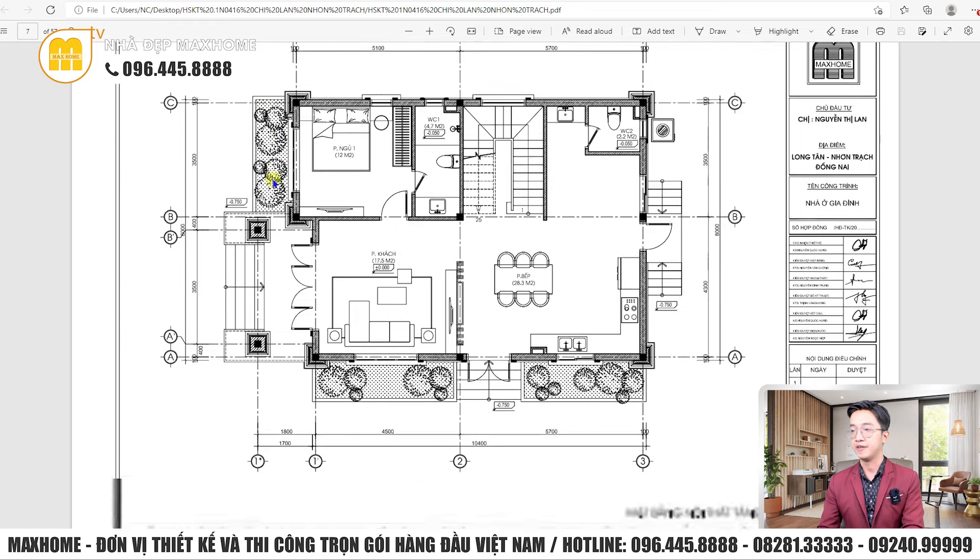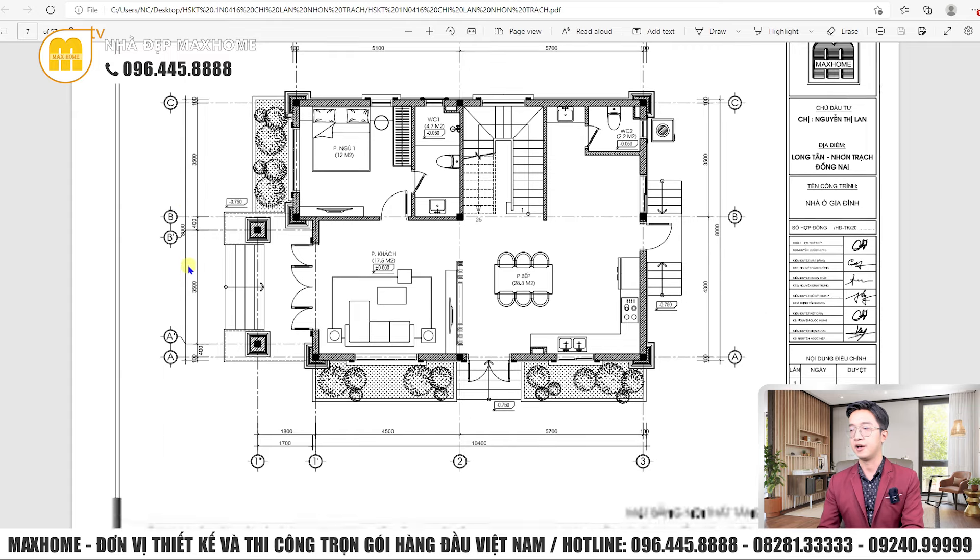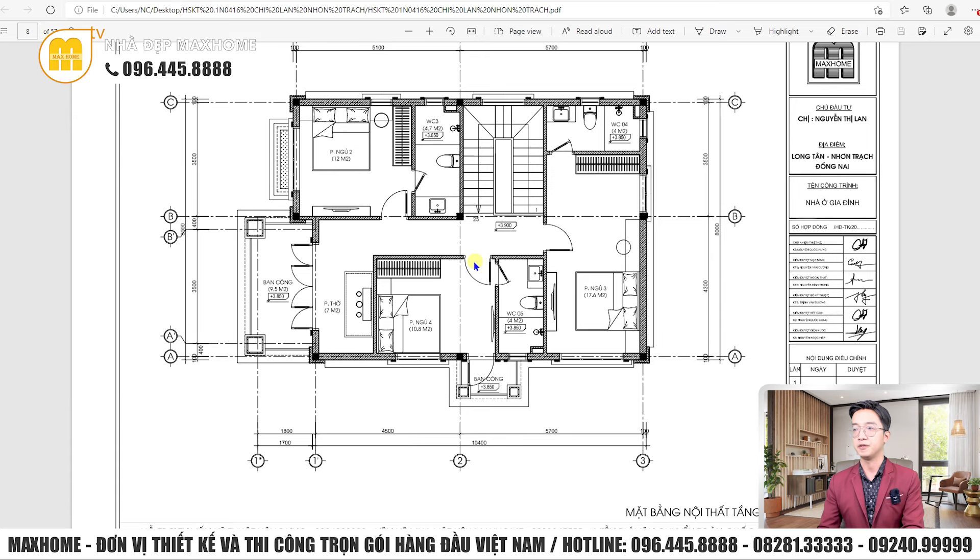Mặt bằng nội thất công trình: chiều dài ngôi nhà 11m, chiều rộng 8m. Tầng 1 bố trí phòng khách, phòng bếp, một phòng ngủ và hai nhà vệ sinh. Lối tiếp cận gồm cửa chính vào phòng khách, phòng bếp mở ra sân phụ và cửa hậu phía sau. Cửa chính và cửa hậu không nằm trên cùng một đường thẳng, lệch nhau để không phạm vào quang thông môn xuyên đường sát. Tầng 2 bố trí phòng thờ, 3 phòng ngủ và 3 nhà vệ sinh — mỗi phòng ngủ đều có nhà vệ sinh khép kín.